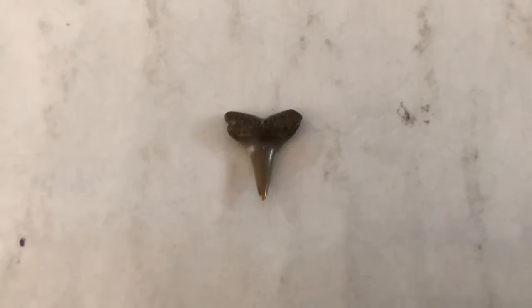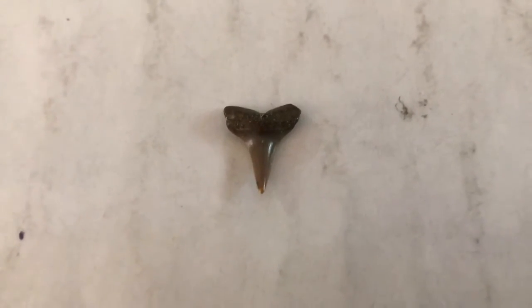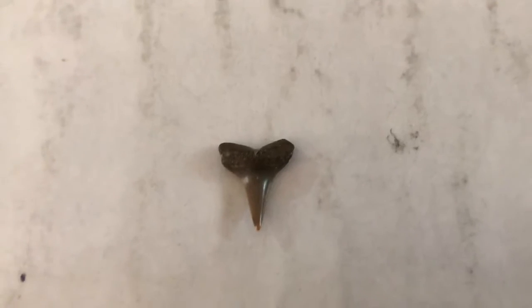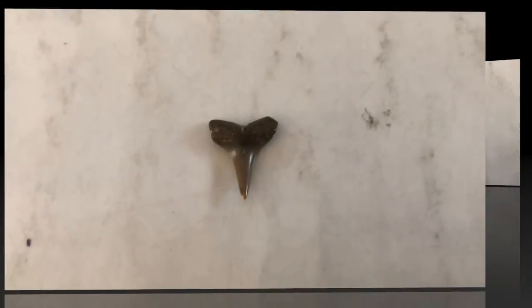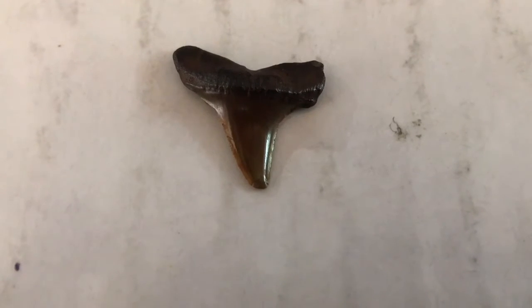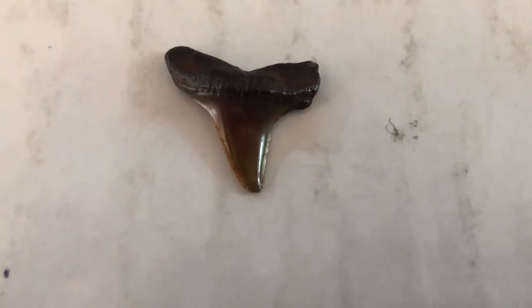Here we have another tooth from France. It's still a mako, but a different species — Isurus retroflexus, the ancestor of the modern-day longfin mako. Here's another example of Isurus retroflexus; this tooth also comes from the Pungo River Formation in North Carolina.